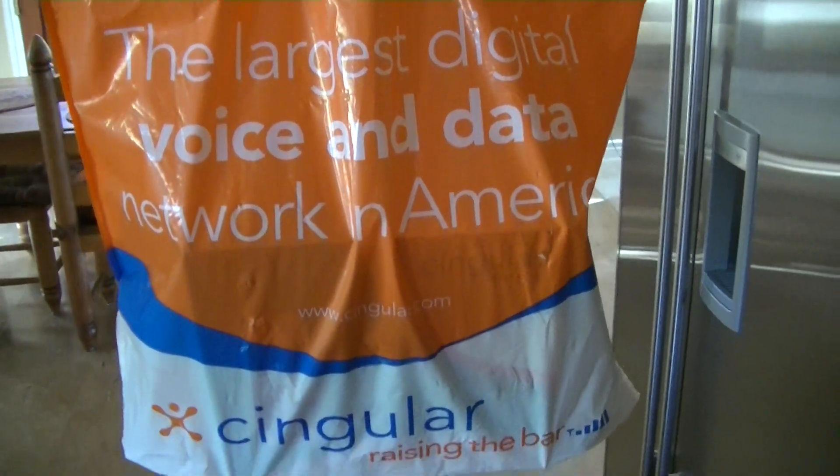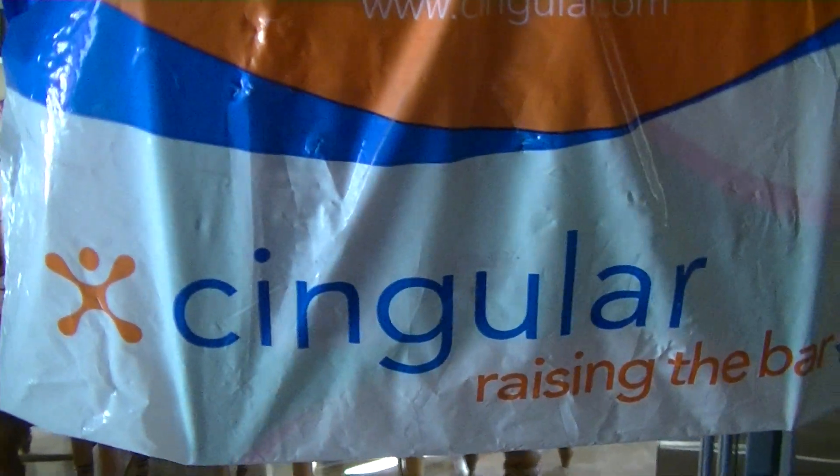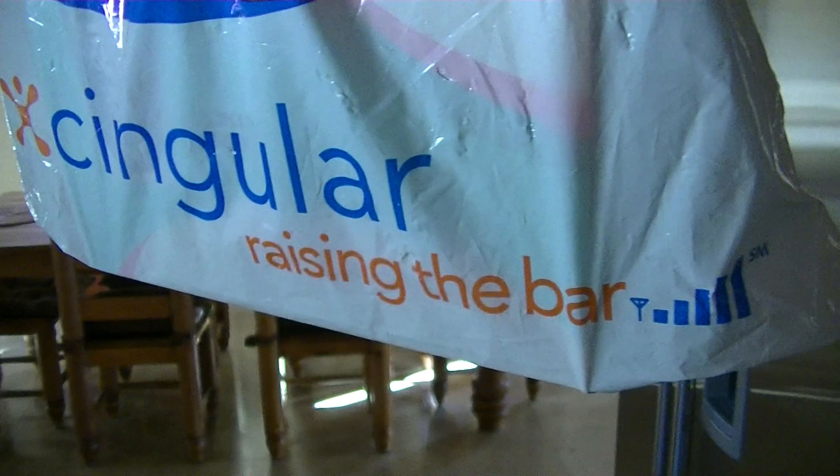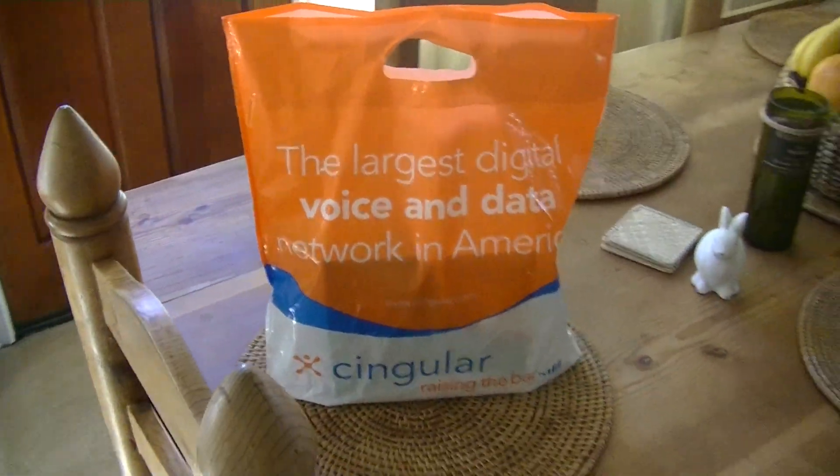Today, the largest digital voice and data network in America — Cingular. Cingular was the best company ever. They had really good service and really good ad campaigns. They were actually nice to their customers on the phone. Unlike AT&T today, which totally sucks, we have Cingular.